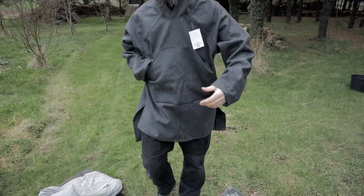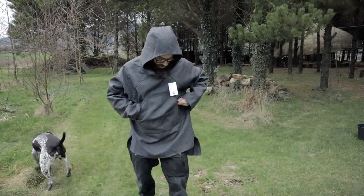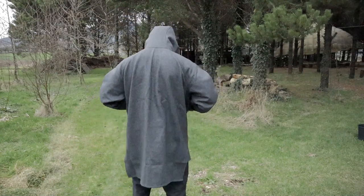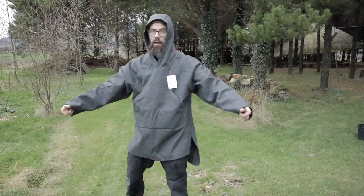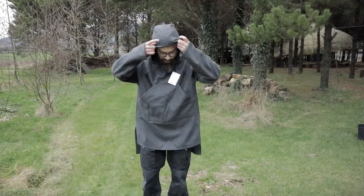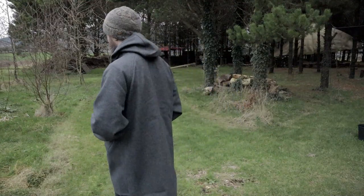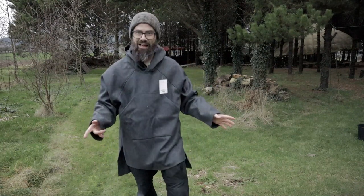Oh, this is really cosy. Check this out — this is the sizing on it. This is really nice. Decent hood. And this is a size extra large, and all I have underneath this is a fleece jumper. This is cool. I like this.